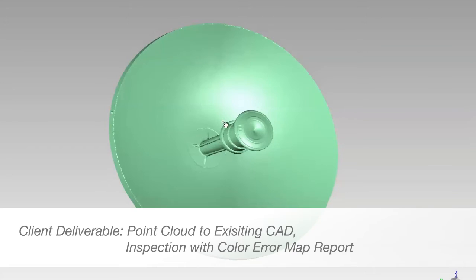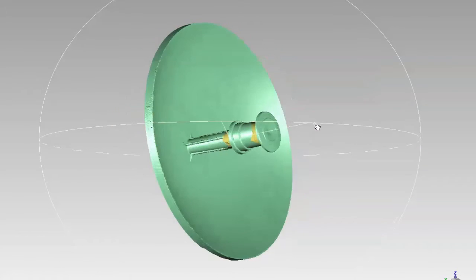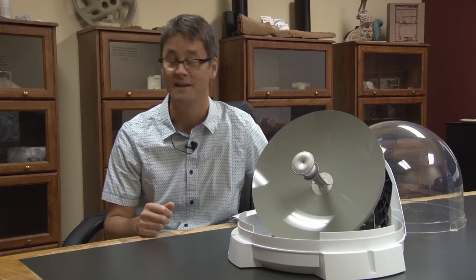With being such a small reflector, it needs to be very precise. So we need to know that it's very precise — that's why we came to Laser Design, to ensure that what we were producing was accurate. And Laser Design again did not disappoint.